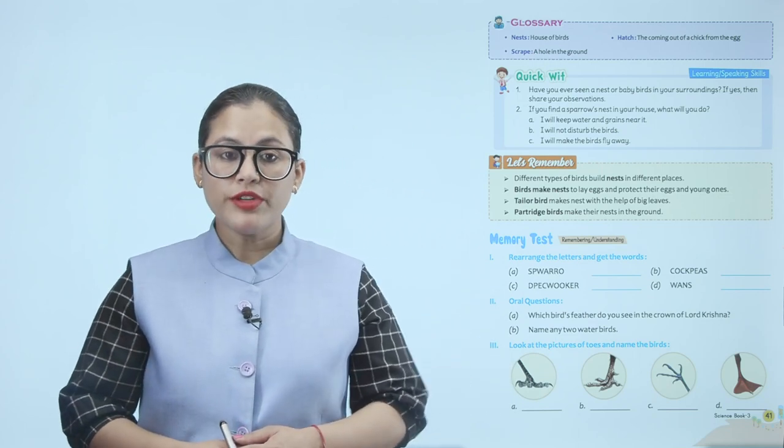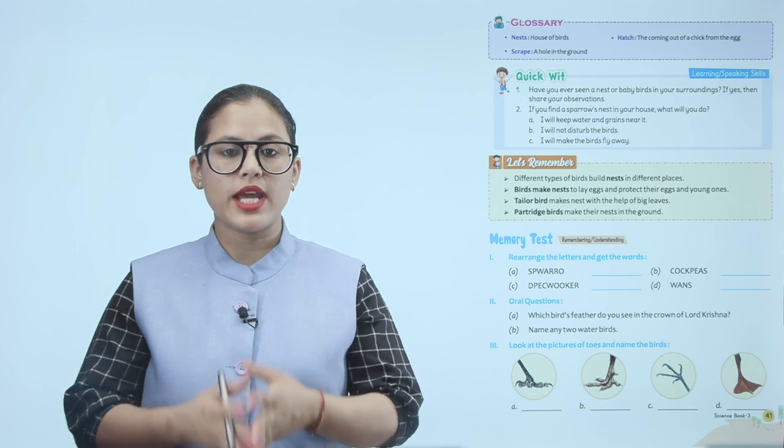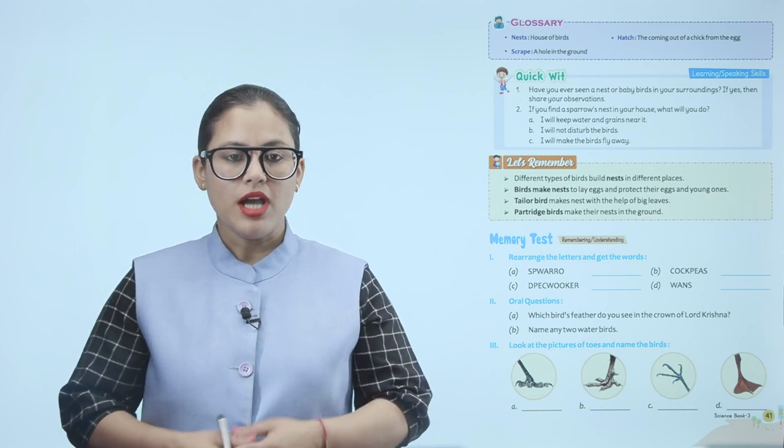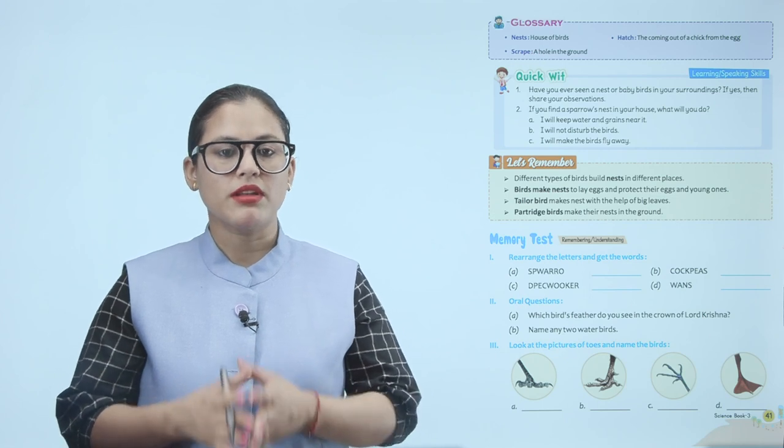Let's remember: different types of birds build nests in different places. Birds make nests to lay eggs and protect their eggs and young ones. Tailor birds make nests with the help of big leaves. Partridge birds make their nests in the ground.